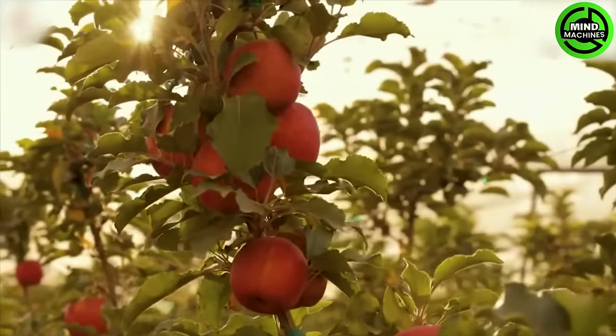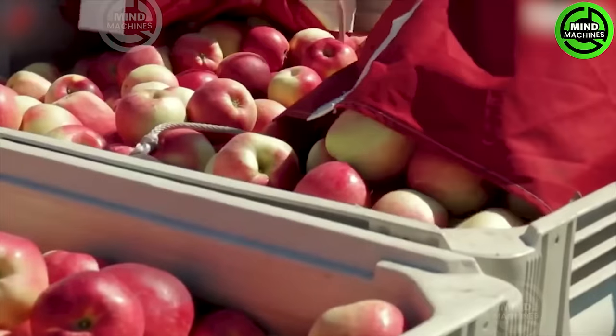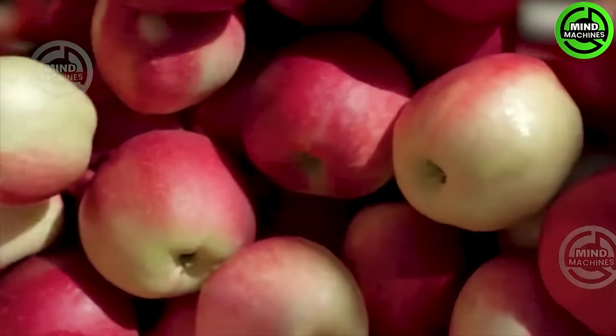These apples are cultivated in a professional environment, ensuring they have truly exceptional quality.